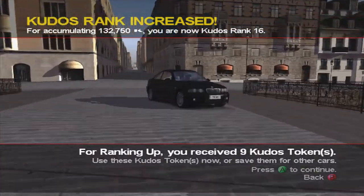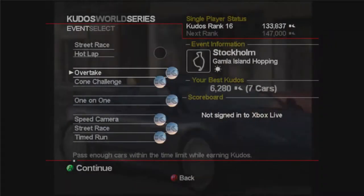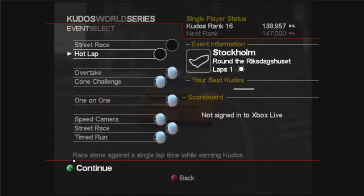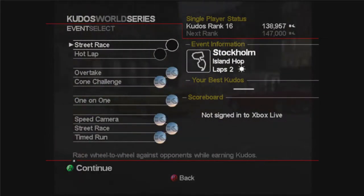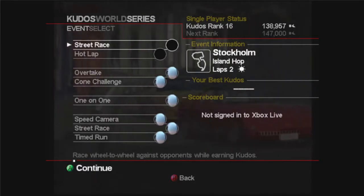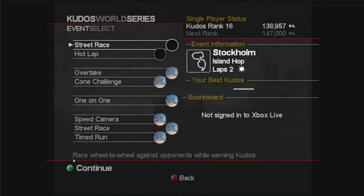That is going to do it for this episode. In the next episode we're going to complete the series with the hot lap and the street race, and also do the first two races in the next series we unlock. Hope you enjoyed it guys — if you did, please like and subscribe and I'll see you next time.